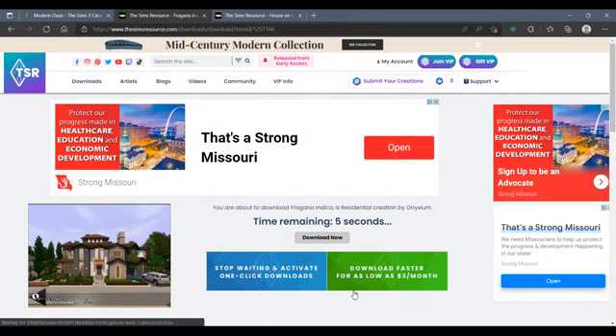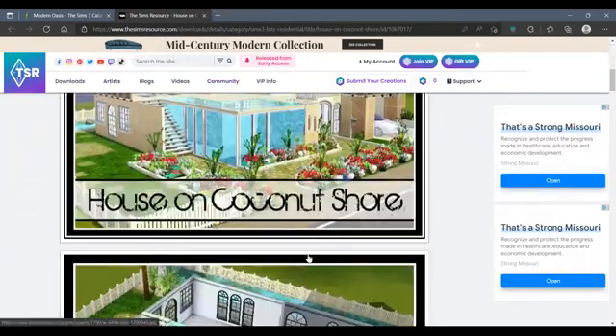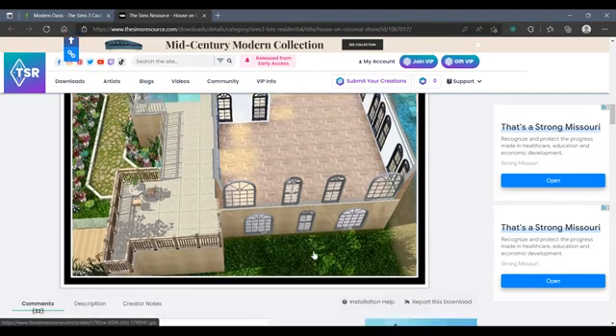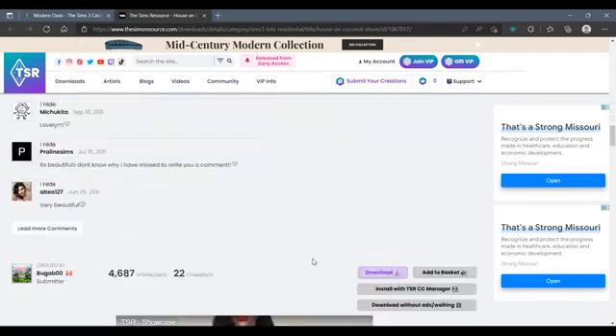The Sims Catalog has worlds too — a New York world, small worlds, vacation worlds, some of everything. When I say the Sims Catalog is the place to be, I mean it, because they have everything you would want and need, and it's all in nice, neat order.